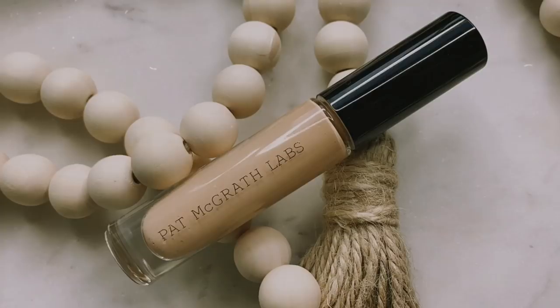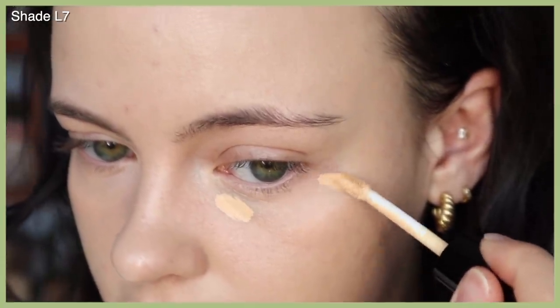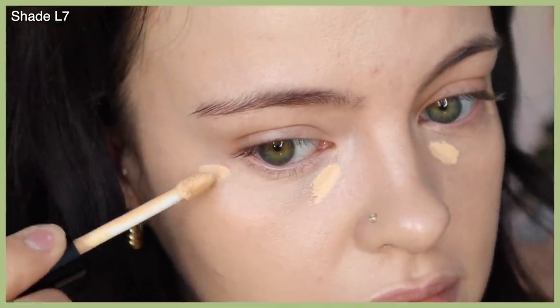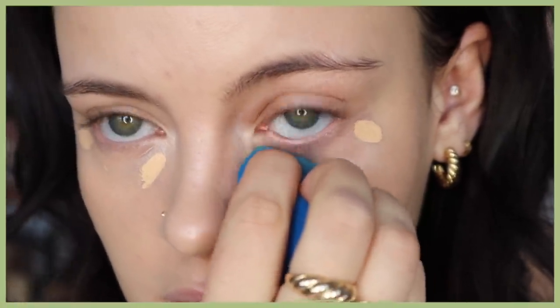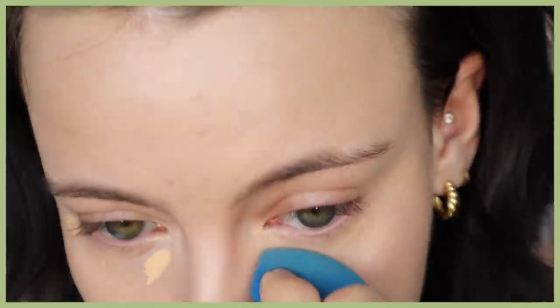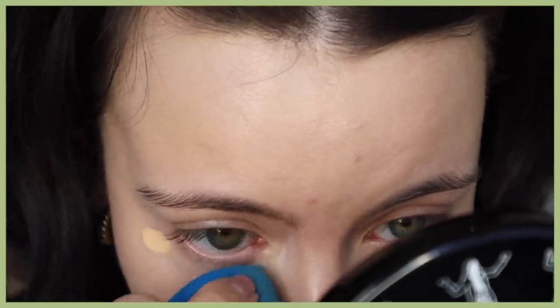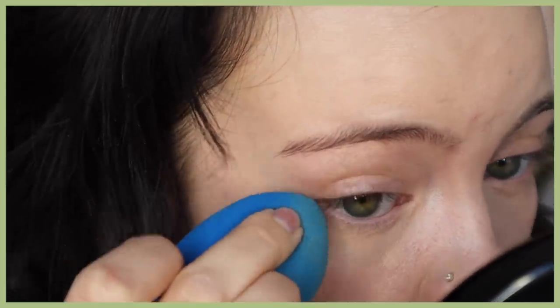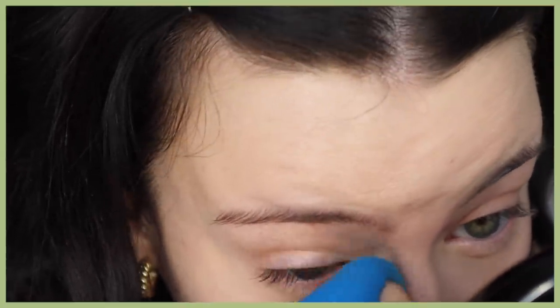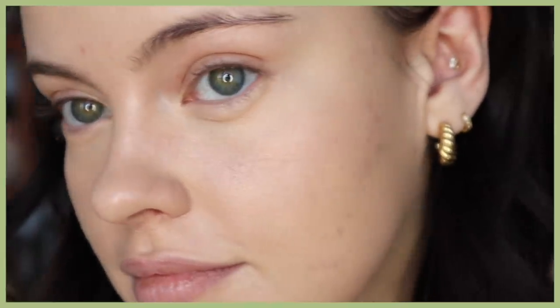Following up with my concealer — I've been using the Pat McGrath concealer. I love it because it has a ton of coverage but doesn't feel like a super high-coverage concealer; it has a really nice lightweight texture. A little bit goes a super long way, which is nice given the price, and it keeps my under eyes feeling lightweight. I apply just two dots — one on the outer corner, one on the inner corner — blend with a sponge, and it covers any darkness under there and makes me look more awake.